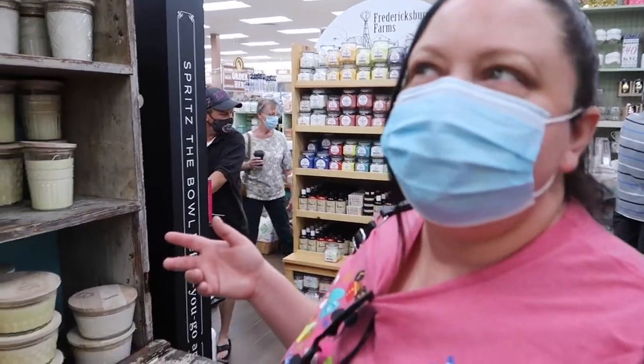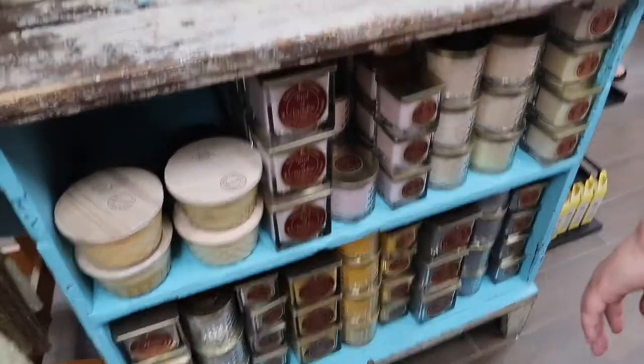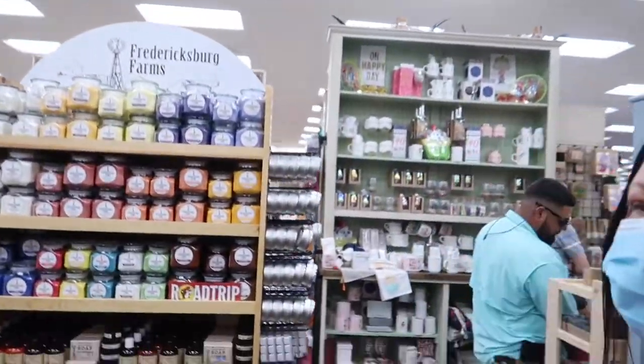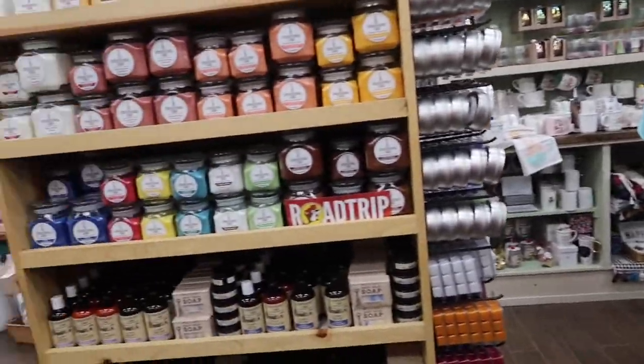Now we've moved on to my favorite section — the home decor with the candles and the decorations and everything else you can think of. I tried so hard not to spend money in here.